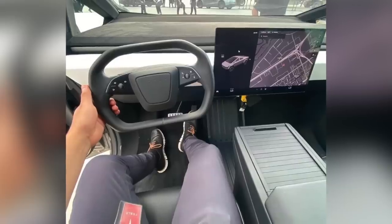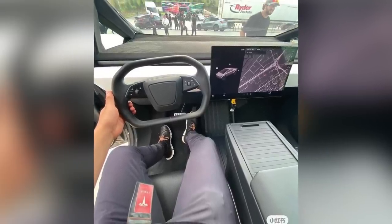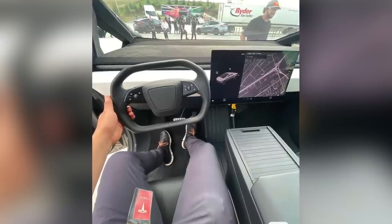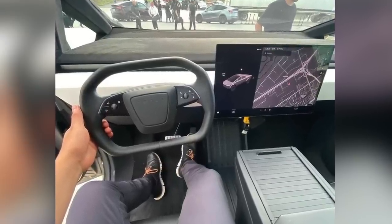Let's start with the Cybertruck because there is a new image out of the interior. This image is actually from the shareholders meeting which was over a week ago. Somehow they've kept the lid on this, but it's out now. We've seen so many images from the outside over the years, but now you're in the driver's seat. We're very close to delivery in the next couple of months of production. What are we seeing here as far as the detail?